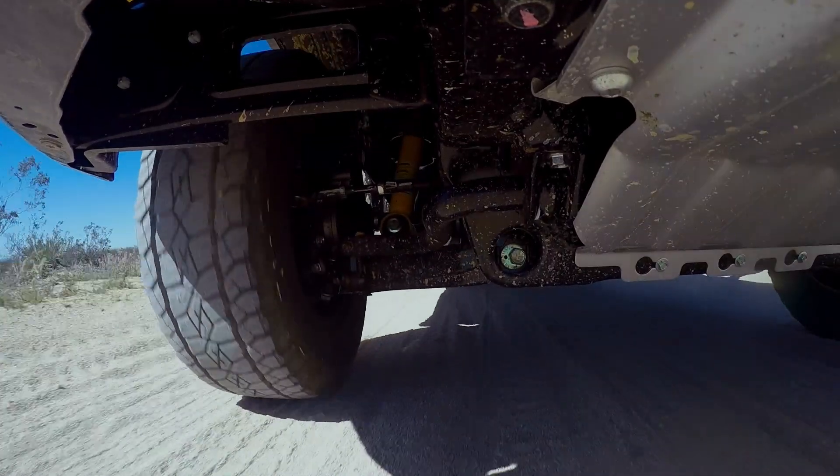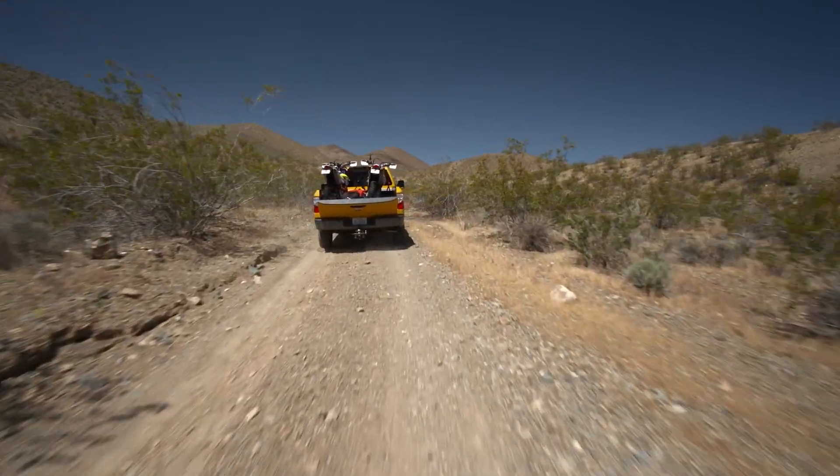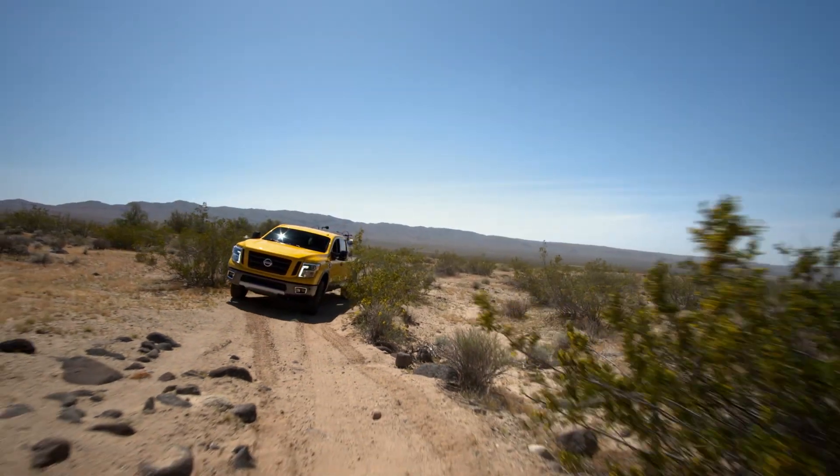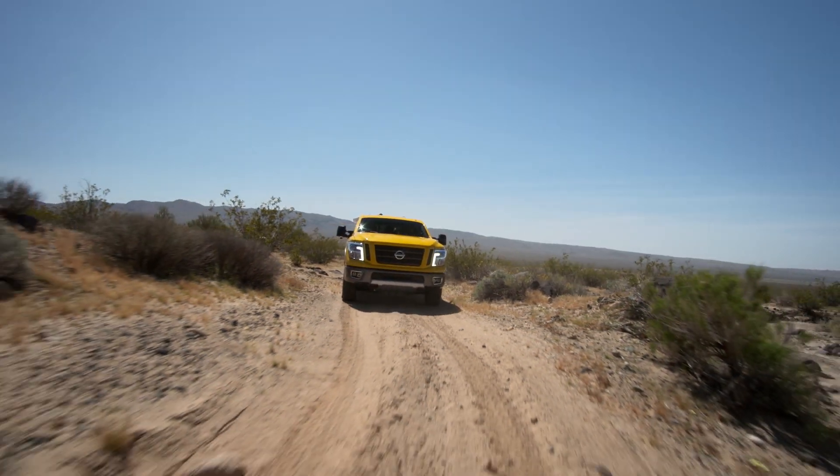I was fortunate enough to get to drive the new Titan. A guy like me that's done so much off-road, high intensity driving — we did ramp it up a little bit to see what the vehicle was capable of.